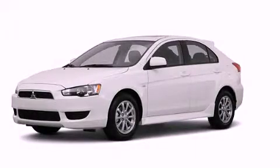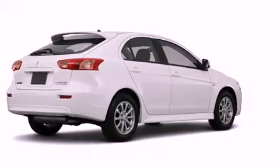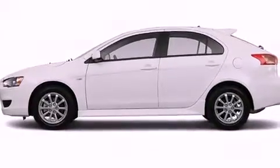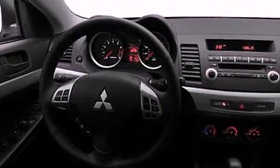This is a brand new 2011 Mitsubishi Lancer. Its top features include a speed sensitive volume control system, a rear window defroster, a keyless entry system, a multi-link rear suspension, and an engine immobilizer theft deterrent system.